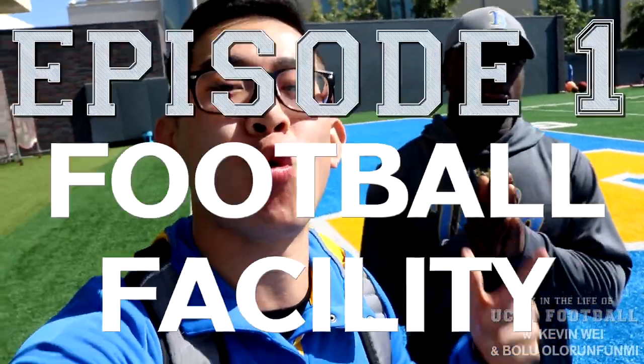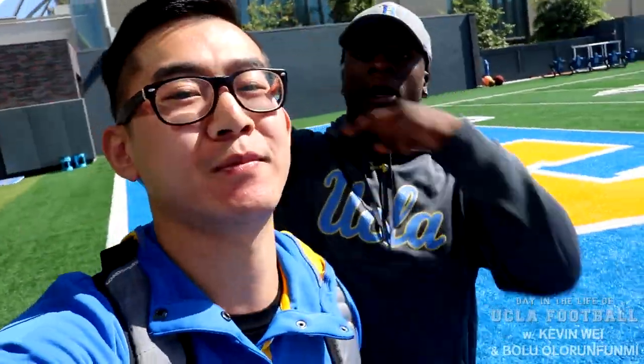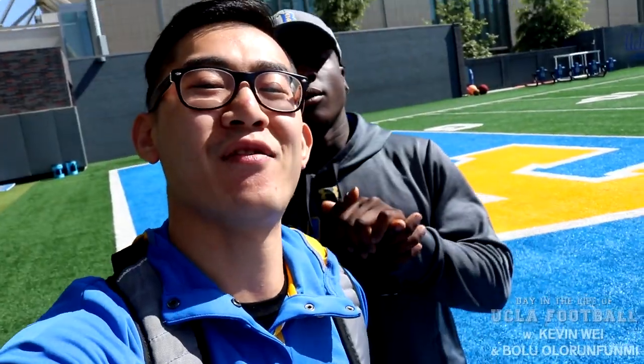On this first episode of Day in the Life of a UCLA Football Player, we're going to check out the Wasserman Football Facility. It's brand new — you guys just built this, right? You guys have team meetings here, this is where they get food, practice, get better overall. If you haven't subscribed yet, be sure to hit that subscribe button for more original sports content. Check out Bolu's stuff — link in the description. Let us know in the comments what else you want to see. Let's go check out the Wasserman Football Facility.